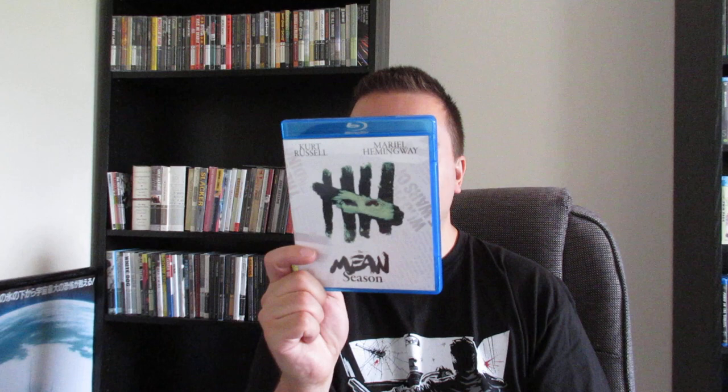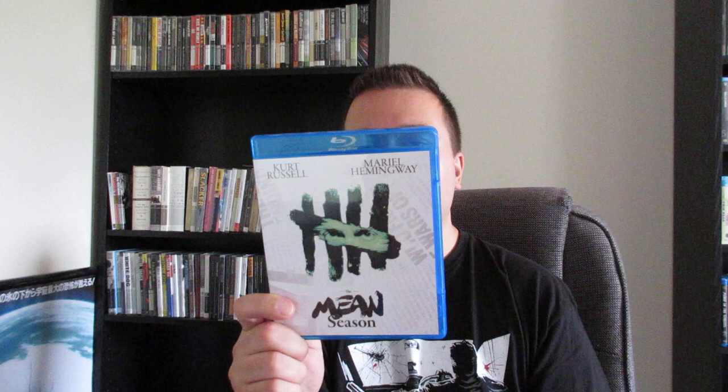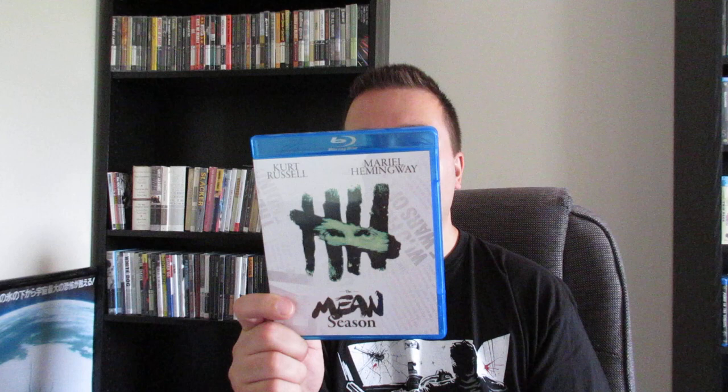Next up is one I never heard of before — it's called The Mean Season with Kurt Russell. Andy Garcia is in here as well, and Mariel Hemingway. Apparently he's a Miami reporter who gets involved with a murder. He's writing this story about it, and the murderer contacts him giving him details to continue the story, and his own life gets heavily involved. It looks like some good thrills. I'm a big Kurt Russell fan. And they're going to be remaking Big Trouble in Little China — I heard The Rock is going to be playing his role, which is kind of crazy. Mixed feelings there, big time, because I love Big Trouble in Little China.